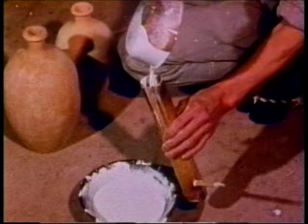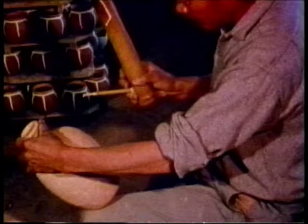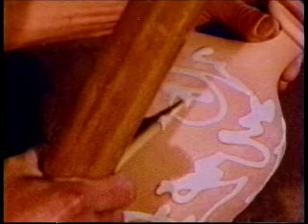Now Mr. Ichino fills a bamboo container called a slip trailer with a thick white glaze and trails decorative writing over the surface of a pot. This trailing technique is characteristic of Tamba ware. When the vase has been fired, the design stands out strongly against the dark background.